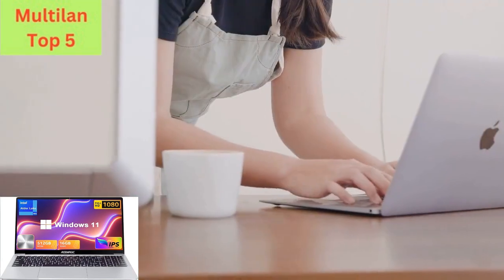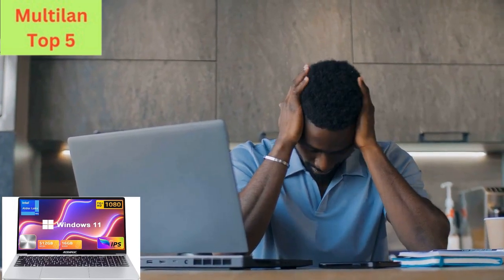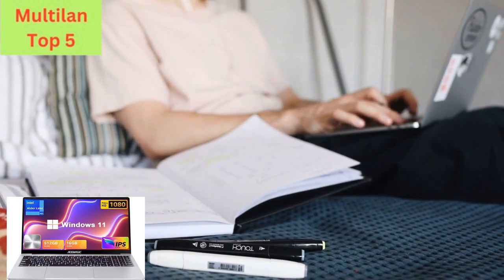Welcome to our channel, your go-to destination for the latest tech reviews and product insights. Today, we're excited to introduce the Asimagic Laptop Computer, a powerhouse packed with cutting-edge features to elevate your computing experience.